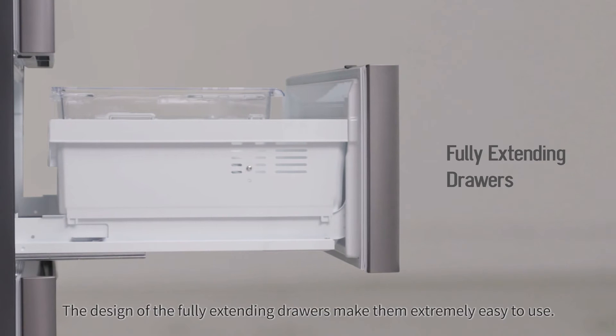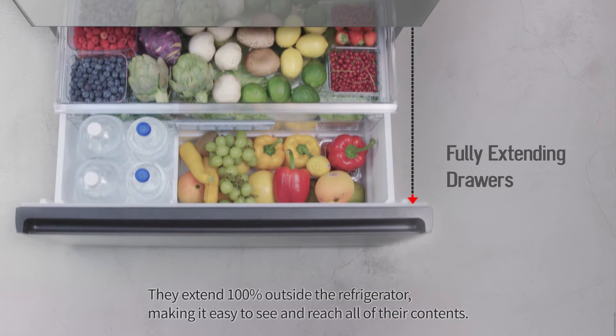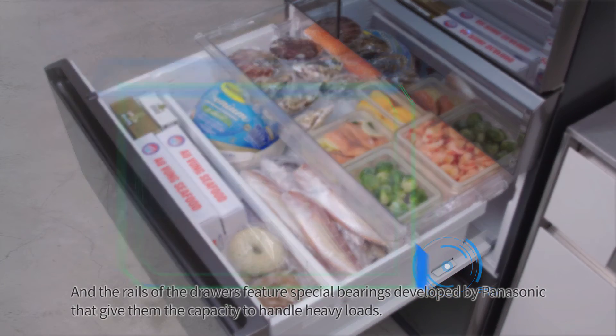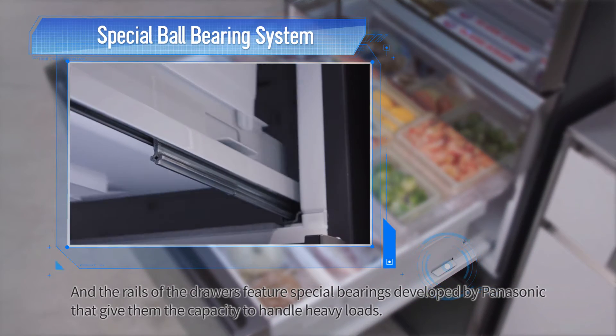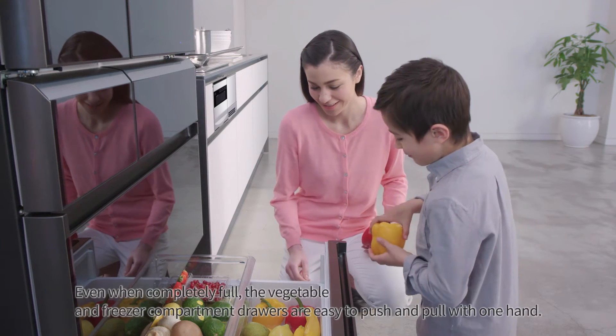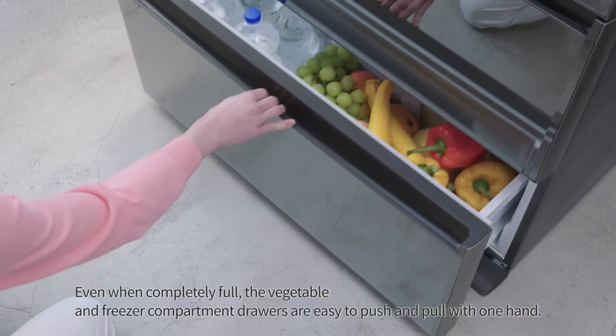The design of the fully extending drawers makes them extremely easy to use. They extend 100% outside the refrigerator, making it easy to see and reach all of their contents. The rails of the drawers feature special bearings developed by Panasonic that give them the capacity to handle heavy loads. Even when completely full, the vegetable and freezer compartment drawers are easy to push and pull with one hand.